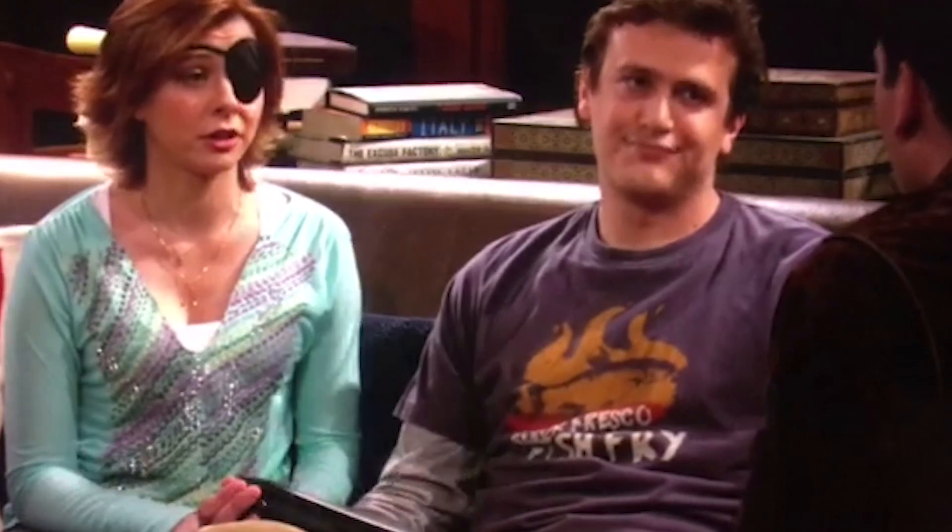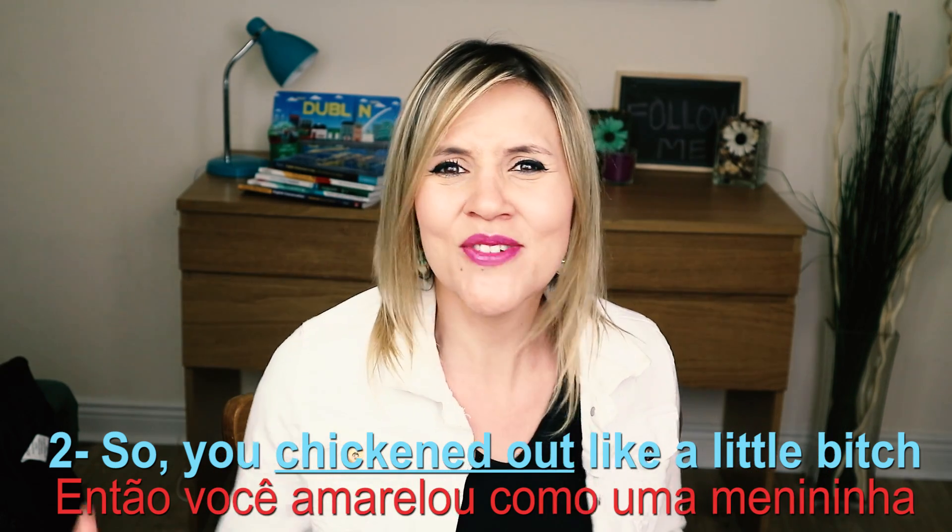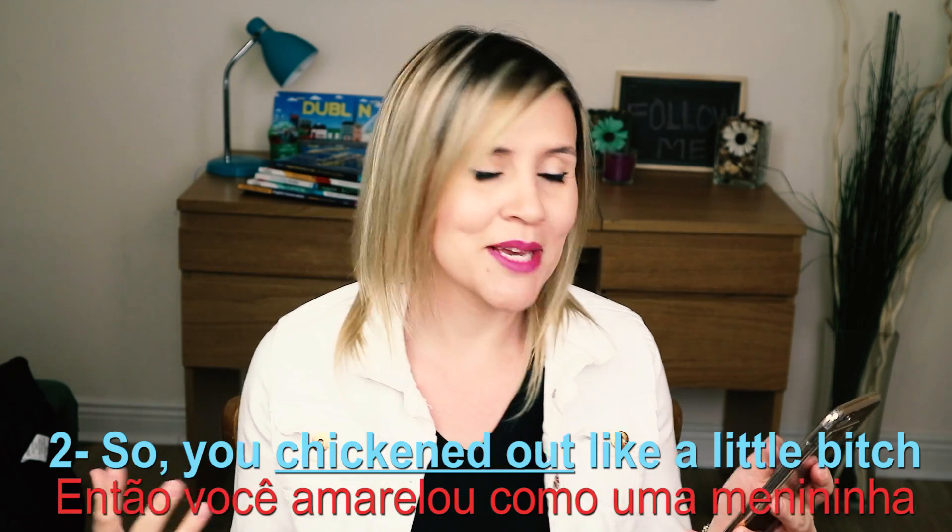A segunda: 'So you chickened out like a little bitch.' Chicken out é quando você amarela — você perde a coragem de fazer algo. Eu tenho até uma história sobre isso: a primeira vez que eu ouvi essa expressão, eu não entendi. Eu achei que era galinha e fiquei procurando a galinha! São as minhas pérolas do inglês quando eu tava aprendendo. Chickened out — quando você amarela, você perde a coragem.